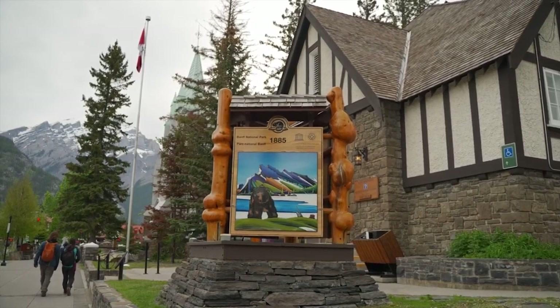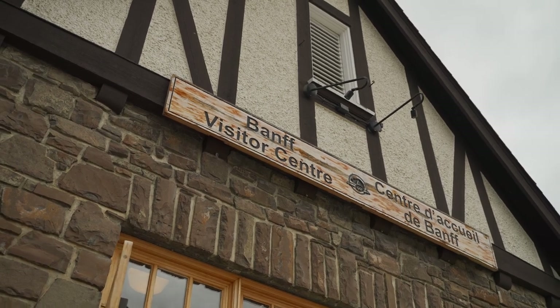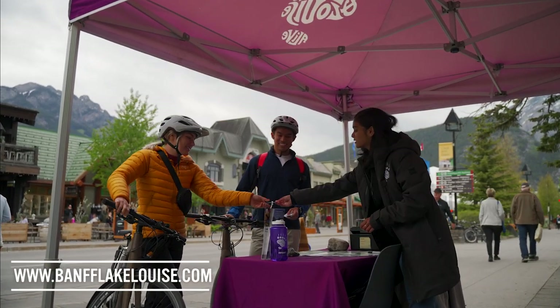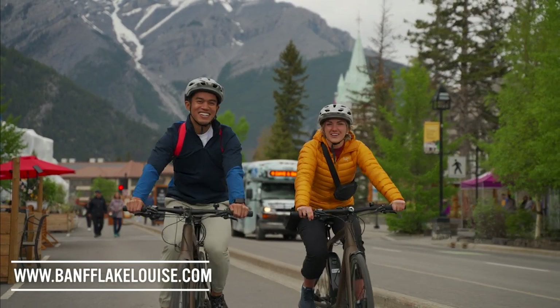Information, conditions and schedules can change at any time and our visitor experience team is here to help answer any trip planning questions you may have. You can either leave a comment on this video or visit our website BanffLakeLouise.com to live chat with a local expert.